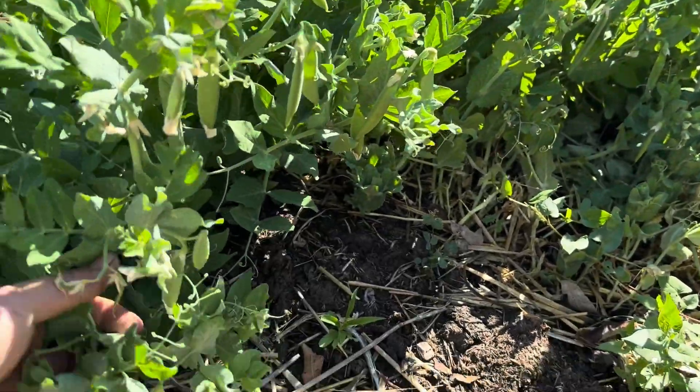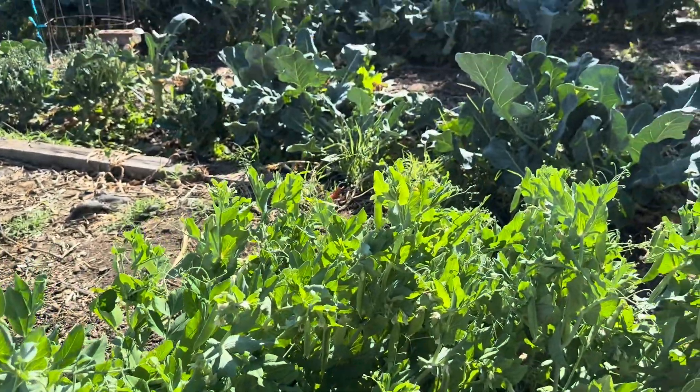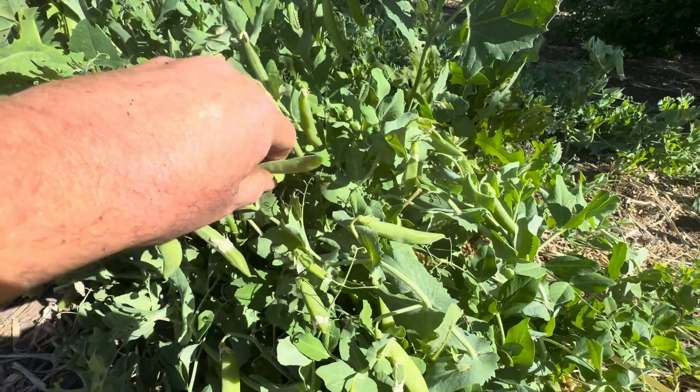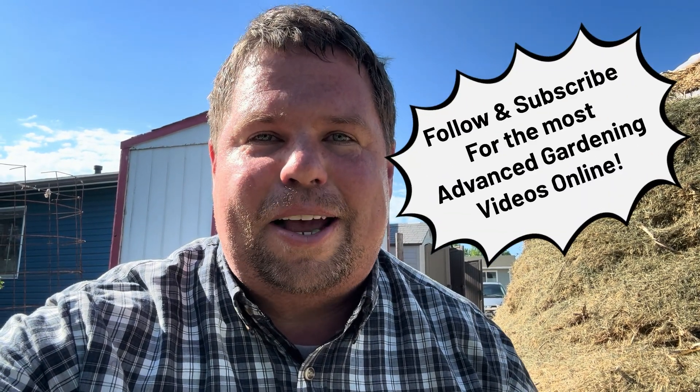As we go outside of the greenhouse, we have another treat. Here's some sugar snap peas, and they are my favorite — you just eat them pod and all. Really sweet. There's some broccolini as well. Sugar snap peas.